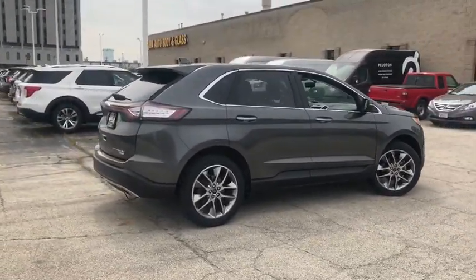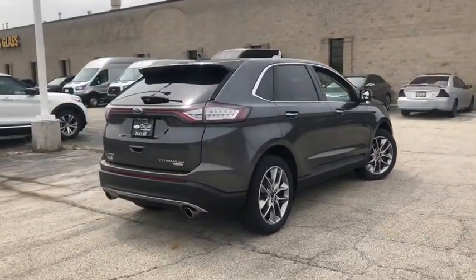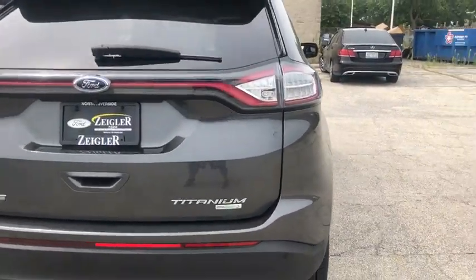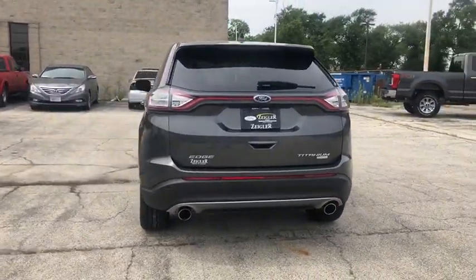Traction control, power passenger seat, power liftgate, dual airbags, power steering, AM FM stereo with CD player, four-wheel disc brakes.